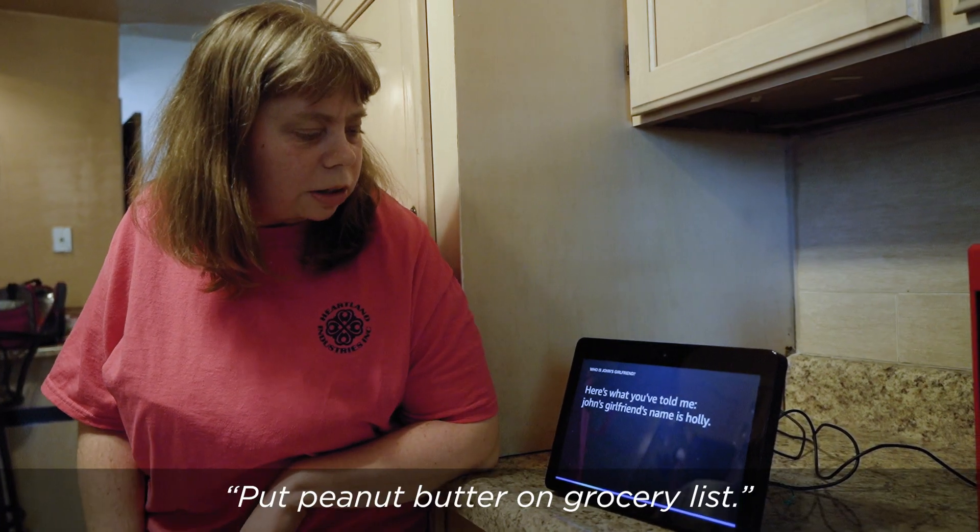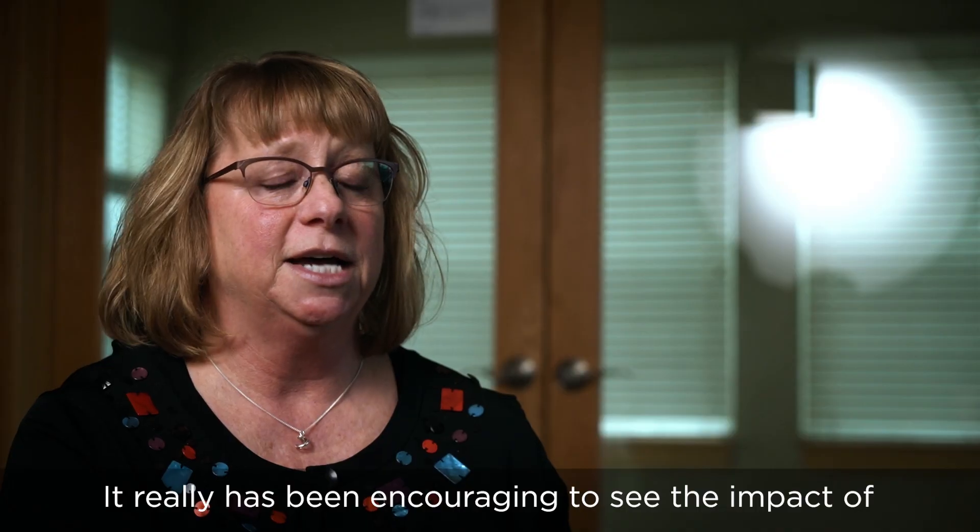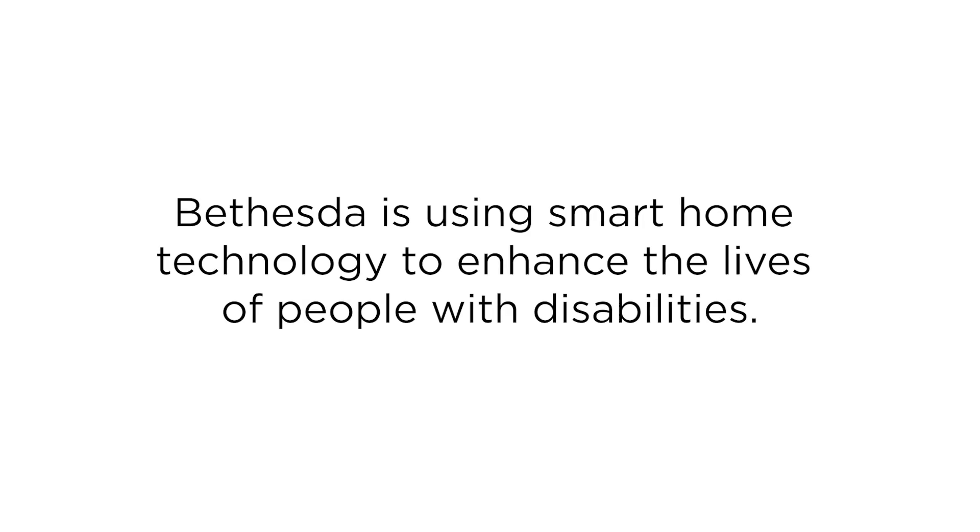Put a peanut bottle and go to the rest. It really has been encouraging to see the impact of what that technology can do in terms of their independence.